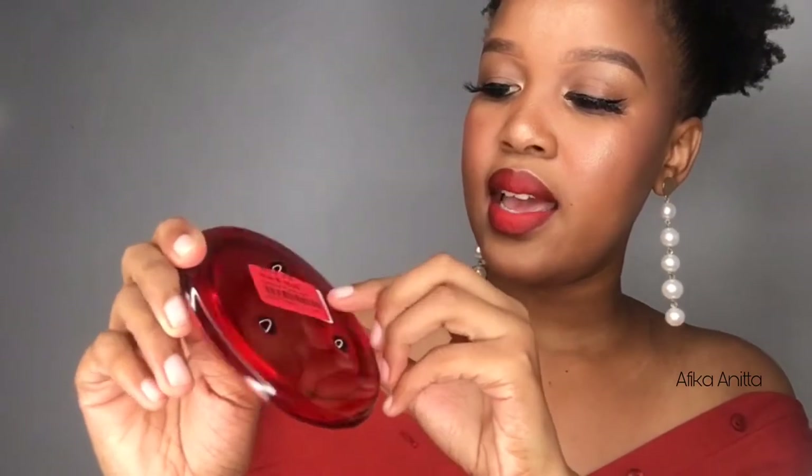Then I got this candle plate from Mr Price Home — this is what I'm gonna put my candle on. This was on sale: it was 19.99 before and now it's 15.99 from Mr Price Home. This is really useful — if you have a candle, make sure you also buy a candle plate so that once the wax drips it doesn't go everywhere.